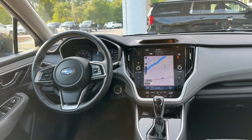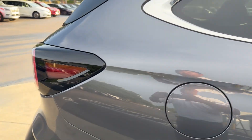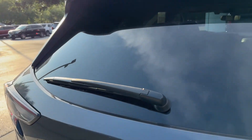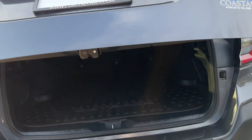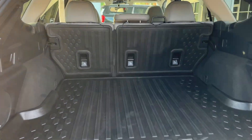Here's a look at the dash and the power sunroof again. Making our way back, you'll notice roof rails that run down the length of the vehicle, a rear window wiper, and of course Subaru's legendary all-wheel drive. You've got a power liftgate and rear parking sensors. Lots of space back here for all kinds of things.